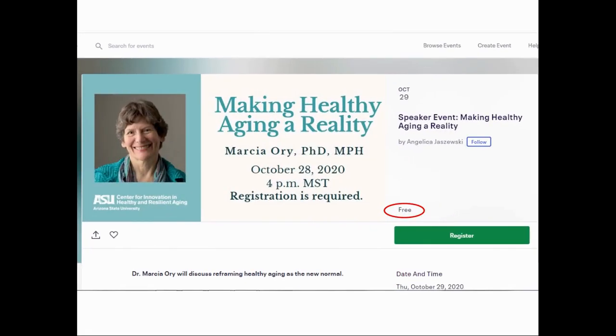In the events section, where we share events that we found interesting and that are generally free and non-commercial, we have one event this week. We have just registered for a free event — Making Healthy Aging a Reality — by Dr. Marcia Ory, who is a professor at Texas A&M University and co-founding director of the Texas A&M Center for Population Health and Aging. The event will discuss reframing healthy aging as the new normal, and will be on October 28, 2020. It's free, but you need to register through Eventbrite — the link is in the description.